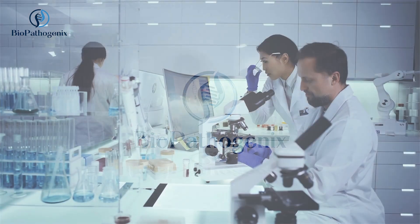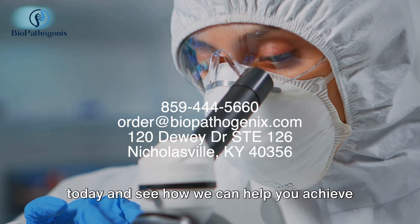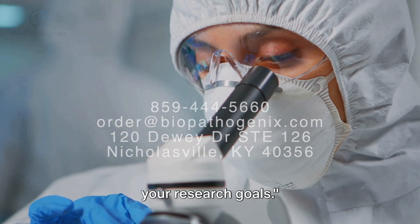Biopathogenics, your trusted partner for lab supplies and exceptional customer service. Visit biopathogenics.com today and see how we can help you achieve your research goals.